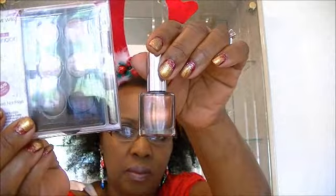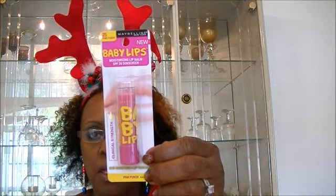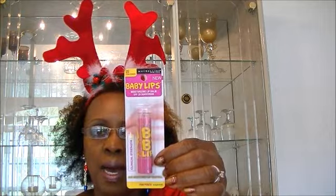You will also be getting the EOS lip balm in Strawberry Sorbet, and the Baby Lips moisturizer lip balm in Pink Punch. I have all of these things myself and I really love them. I just found this one this morning at Walgreens — they had them at Target last week but ran out so quick. Walgreens had them; the price isn't as good as Target but it's buy one, get the next one half off.